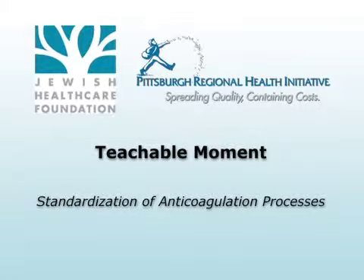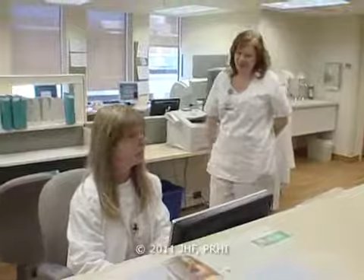This Teachable Moment is brought to you by the Jewish Health Care Foundation and the Pittsburgh Regional Health Initiative. Anticoagulant therapy poses many risks due to complex dosing, drug interactions, laboratory monitoring, and inconsistent patient compliance. Learn how a team from St. Clair Hospital standardized the process.